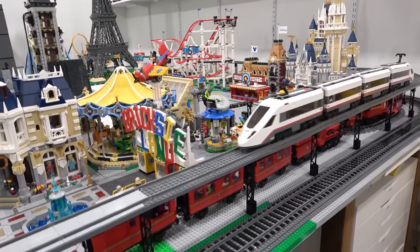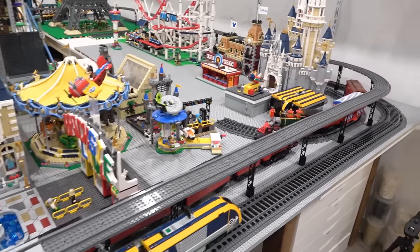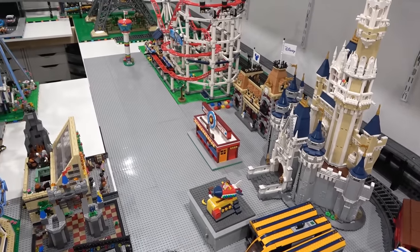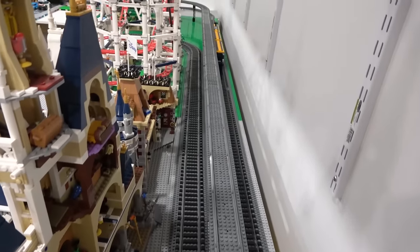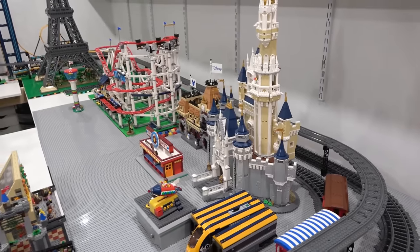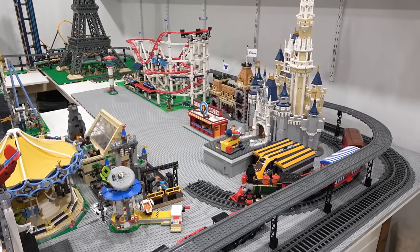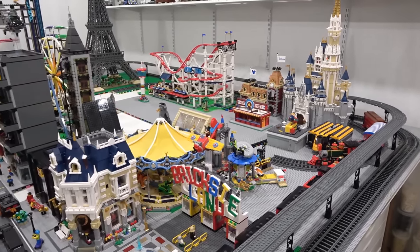When we get the amusement park running, there will be one more train line which will host the Disney train and also the Hogwarts Express — that track is about 65% complete. You can see the ballast line running behind the Disney castle and the roller coaster. The amusement park is sort of an eyesore right now and it's going to look good once we get everything integrated. So in this portion of the LEGO City overview, I am going to skip the amusement park.